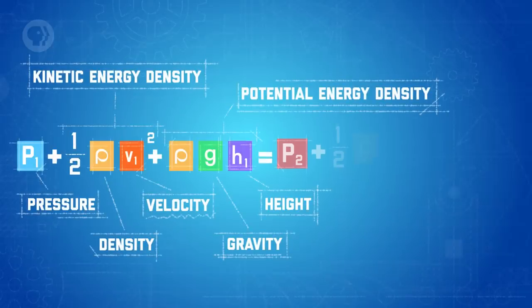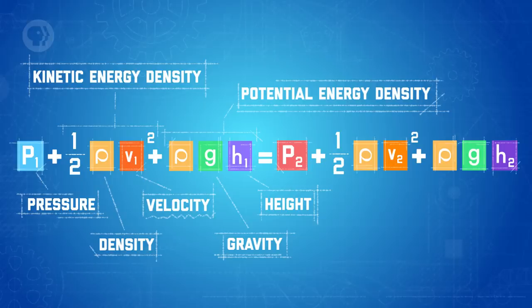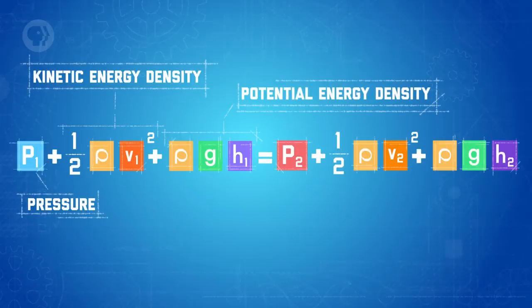To account for height and gravity, and to apply Bernoulli's Principle to the design of our pump system, we're going to need a more general equation. There are many forms of Bernoulli's equation, but the one we'll look at today relates the pressure, speed, and height of any two points in a steadily flowing fluid with a density rho. Since density is just mass divided by volume, this equation works out neatly. On both sides, we're defining a point's total energy per unit volume by its pressure plus its kinetic energy per unit volume, and then adding its potential energy per unit volume.